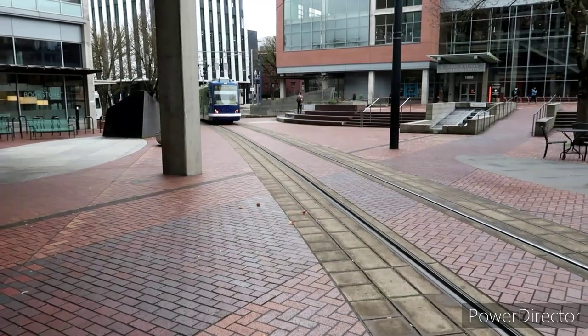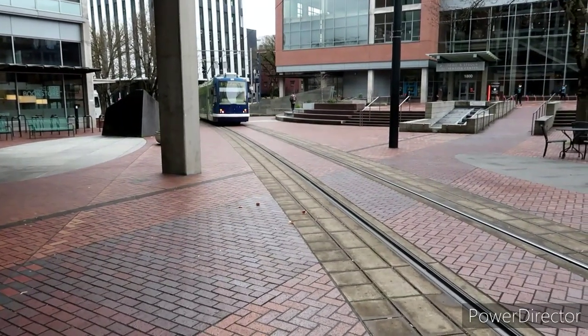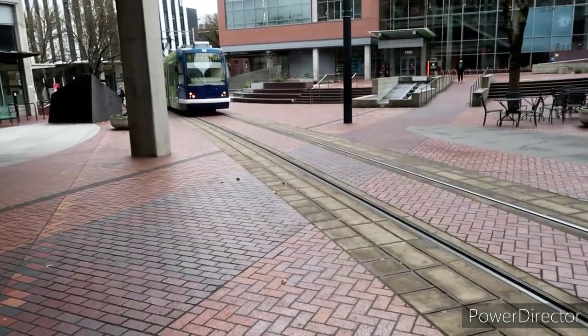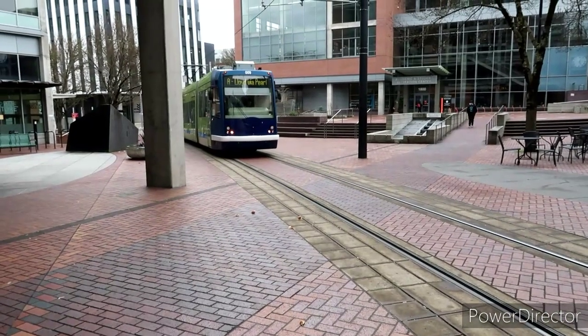This will take us — it says Lloyd via the Pearl — so I'm believing this will get us right where we want to go, pretty darn close, if not right there.